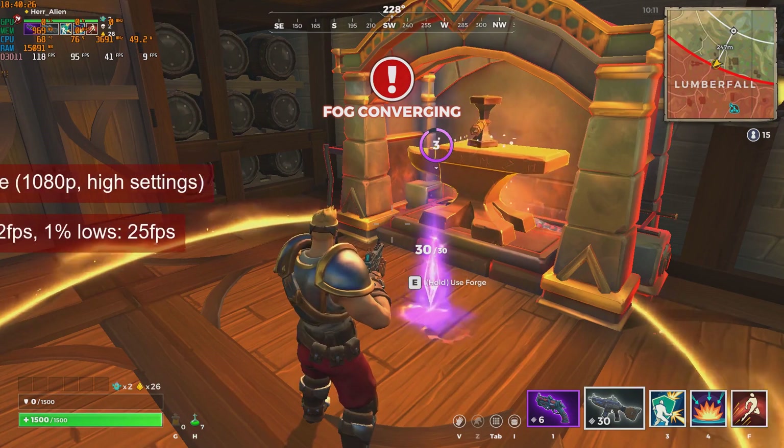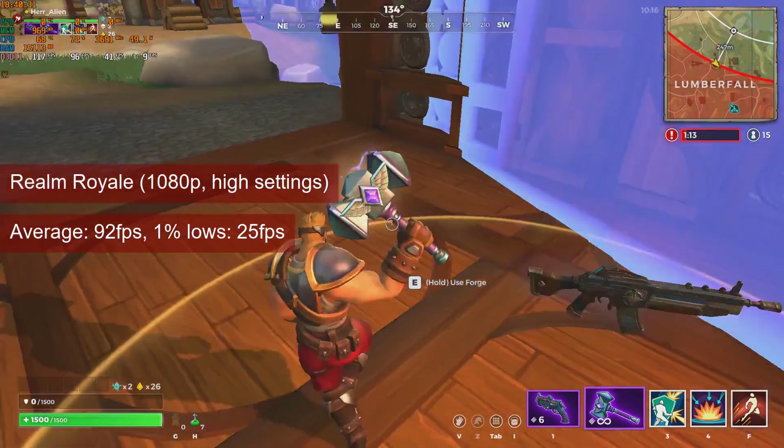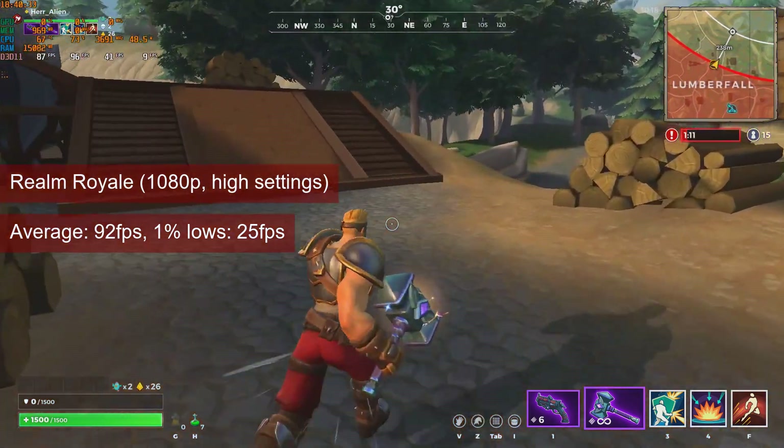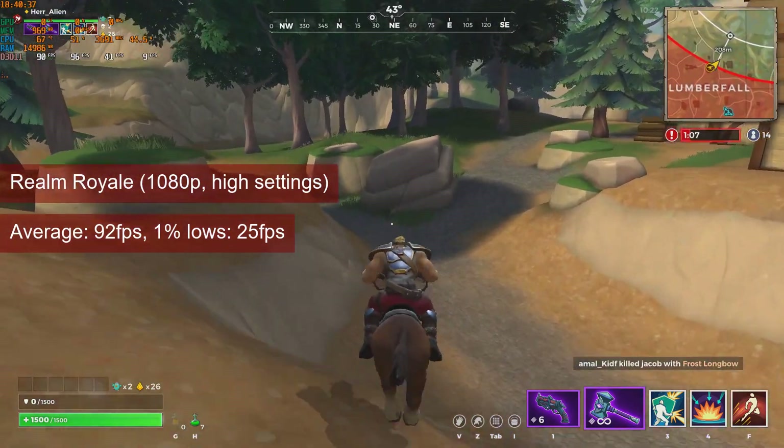Realm Royale provides an average of 89fps at 1080p with a mix of settings, most of them on high. The game experience is good, and the 1% lows are in the high 40s.